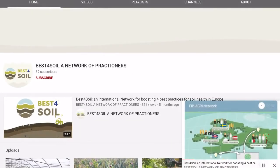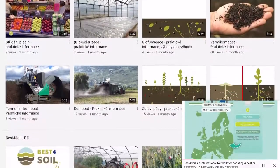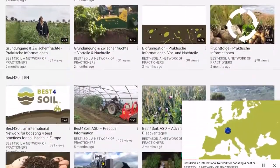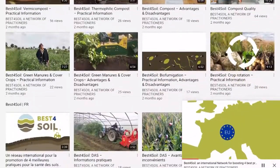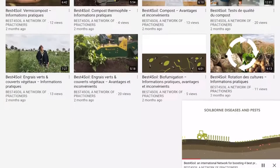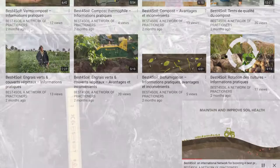Best for Soil, a Horizon 2020 thematic network for soil health, uses tutorial videos to communicate with the growing community. Accessible and understandable videos from the Best for Soil Consortium are now available on the internet. They exist in 22 languages to guarantee that the information is accessible to growers and advisors in all European countries.